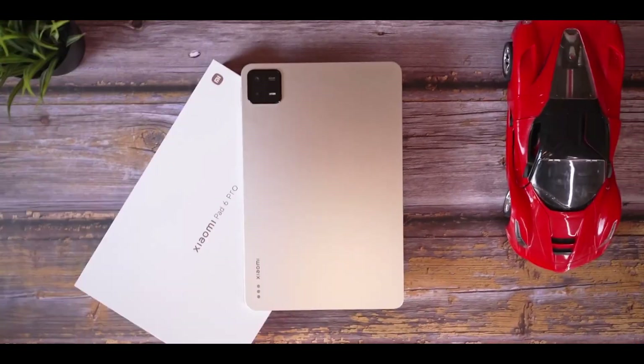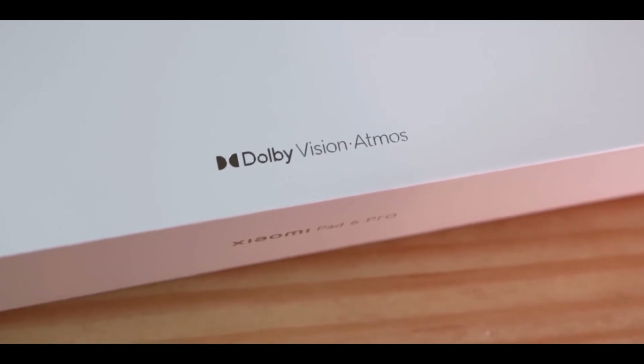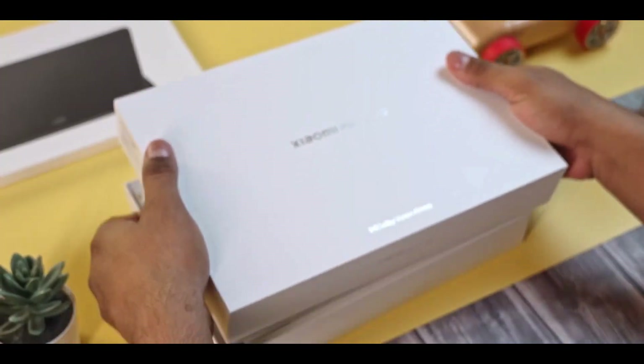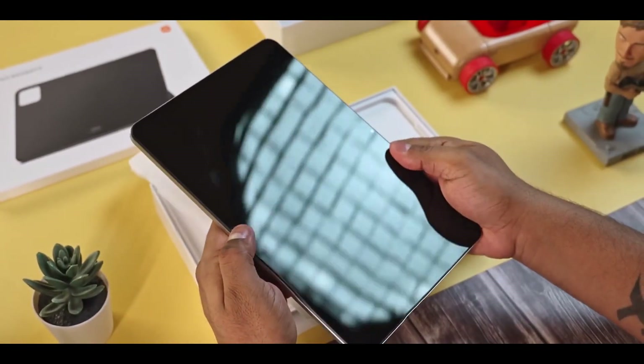Hey there tech enthusiasts, get ready for an exciting announcement from Xiaomi. The highly anticipated Xiaomi Pad 6 is all set to launch in India on June 13th. Alongside it, the company will also introduce the Redmi Buds 4 Active. In this video, we will dive into the key specifications and features of the upcoming Xiaomi Pad 6.